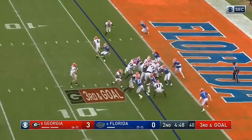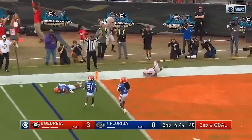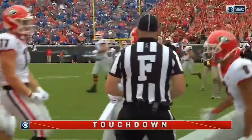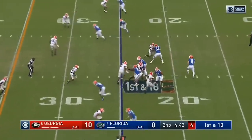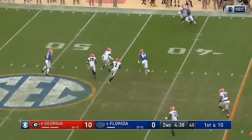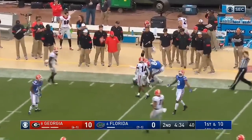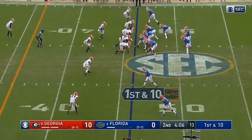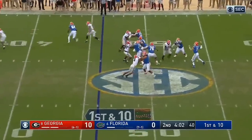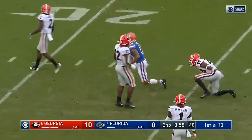Third and goal. Play fake. Fromm throws out in the flat — completes it. It is a touchdown to Dominic Blaylock. And a slot to the left side — Trask down the middle, and caught by Pitts off his shoe tops. He's on the run all the way into Georgia territory, approaching the four-minute mark of the quarter. Trask play action, deep middle again, and again he's got his man — this time it's Freddie Swain.